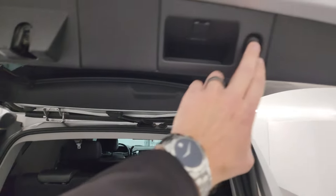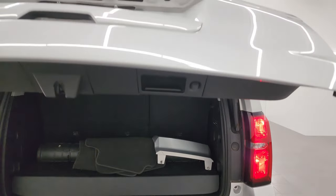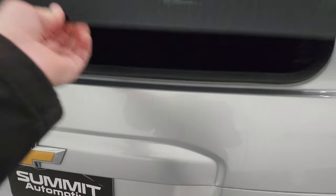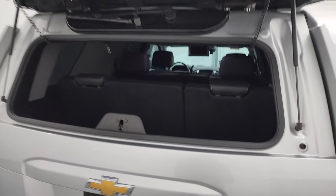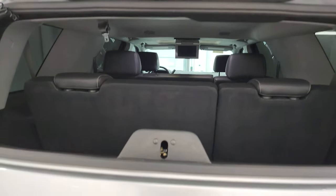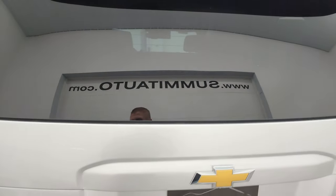We'll shut this gate, press that button there, and it'll come on down. You also get the flipper glass on these Tahoes, which is pretty nice. You can see the shocks are doing a nice job holding that glass up and that the rear defrost cables are attached. Shuts nicely.